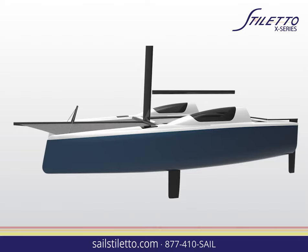Featuring kick-up rudders and centerboards, sail straight onto sandy beaches or quietly through backwater marshes in comfort.